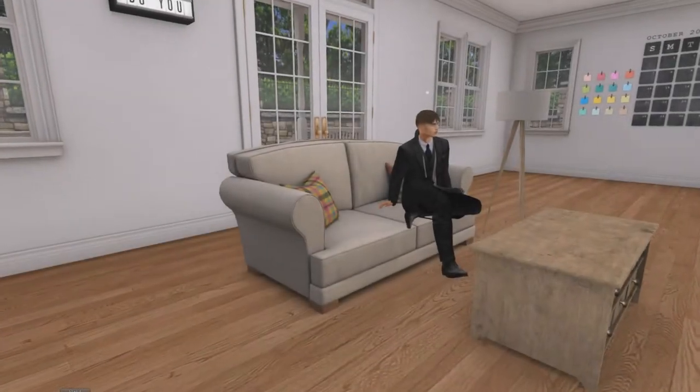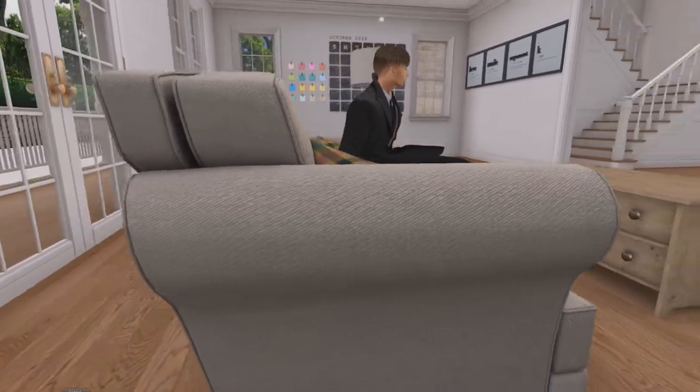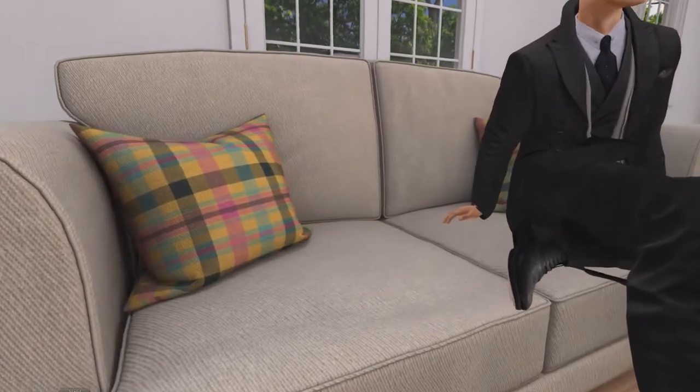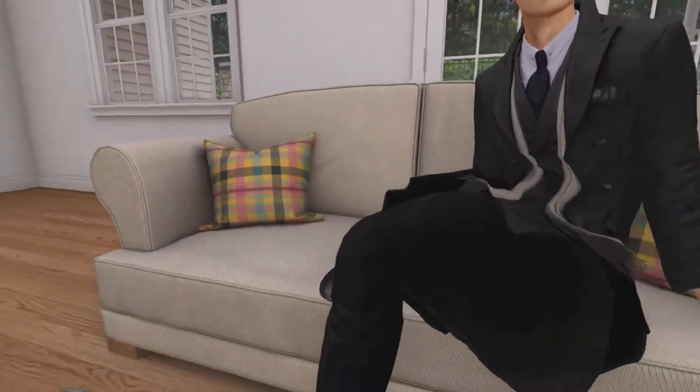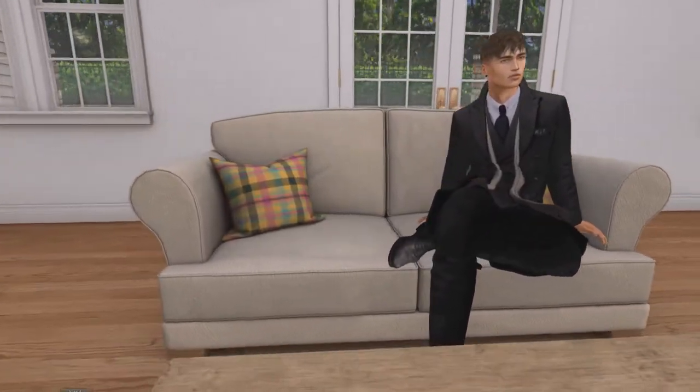Next up, we have the Cozy Winter Sofa by Chimia, and there are a few things that I really like about this. The first being the land impact, which is only three, and that's super good for such a detailed sofa. The second thing I like is that you can change the textures by clicking on the sofa and attaching the HUD it gives you, so you can customise it to your liking.